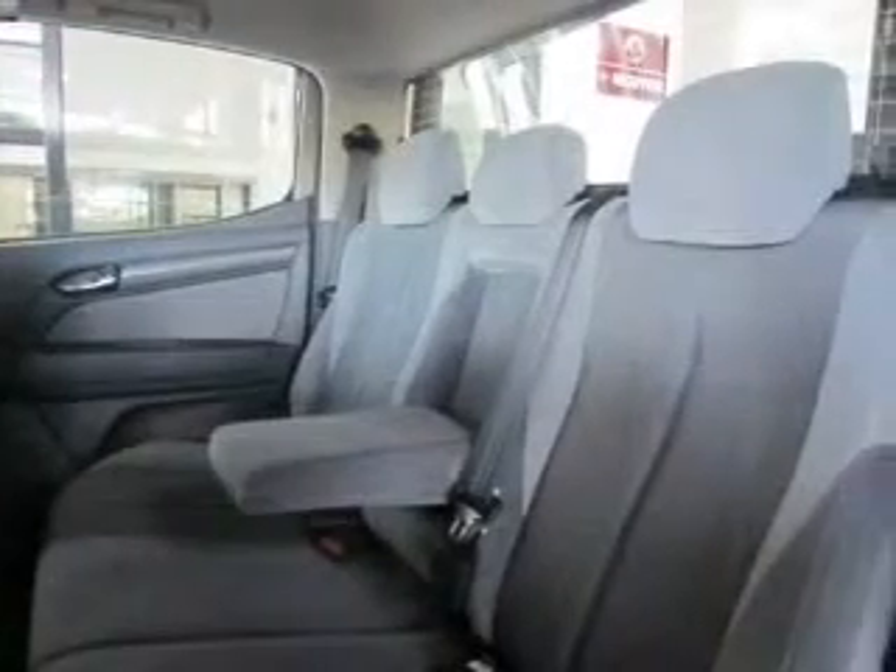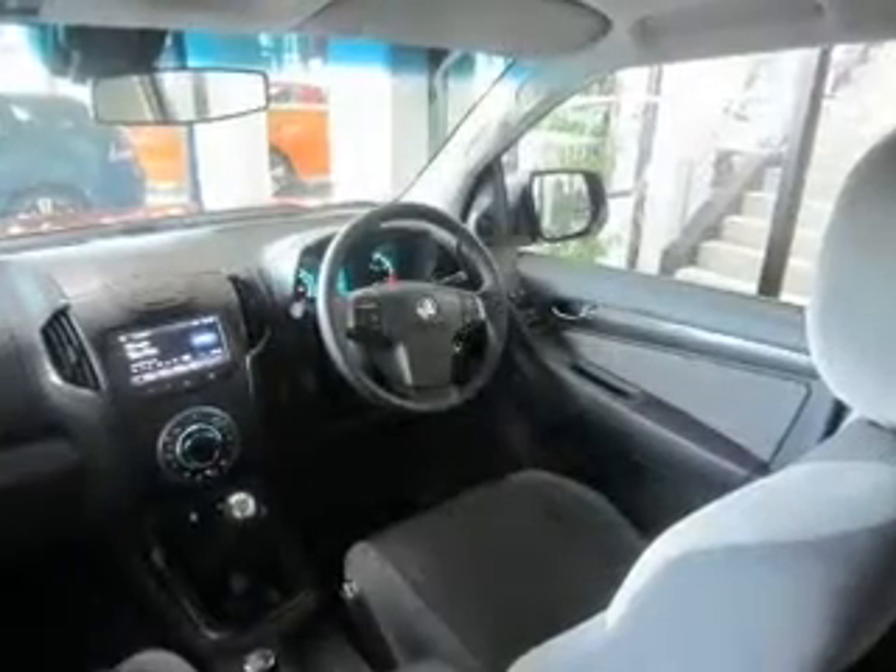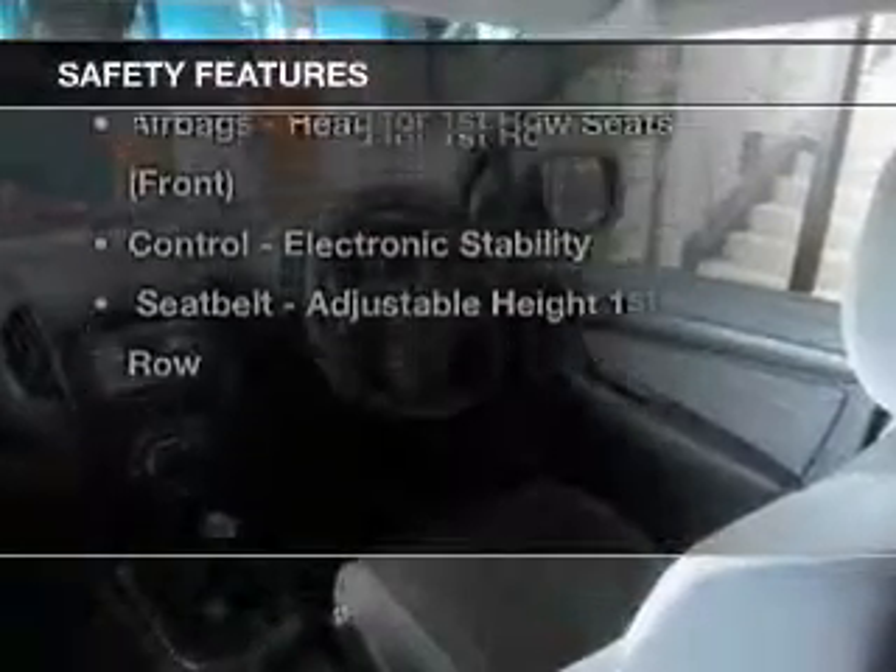Premium wheels lend a distinctive appearance. You will appreciate the safety feature of anti-lock brakes. It's important to be able to trust in the safety components of the vehicle you purchase.